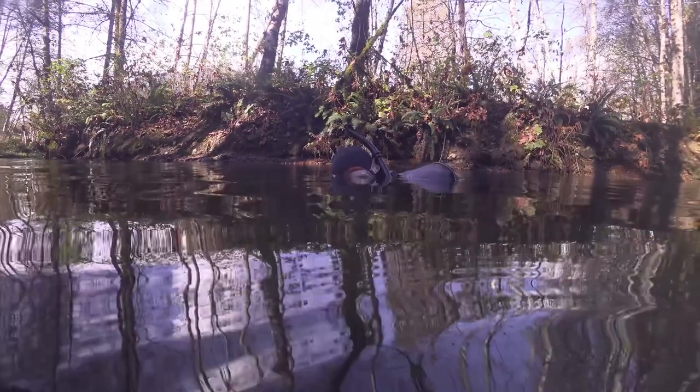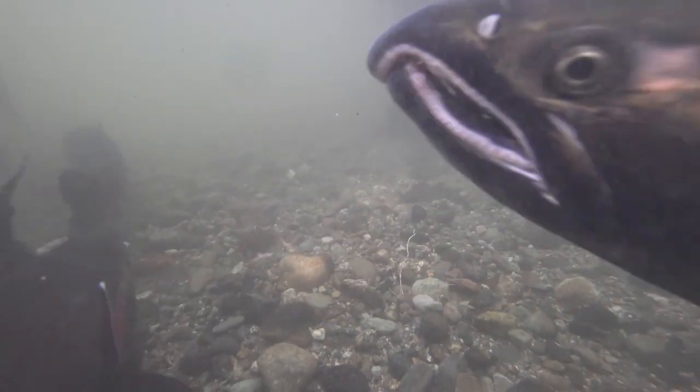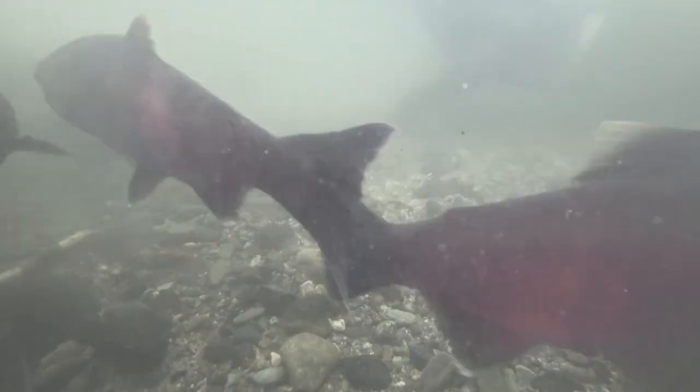A color change is just the beginning for the males. In preparation for mating, their heads deform dramatically, with their snouts and jaws contorting into what are called kypes — hooked weapons bristling with sharp teeth. The boys brandish these nasty new snouts and chase and sometimes even bite rivals as they compete for access to mates.